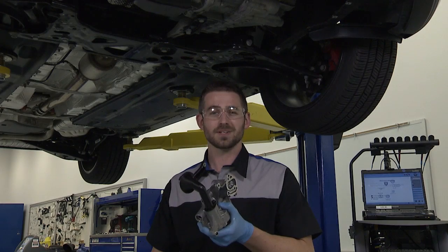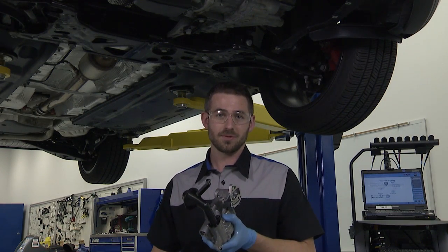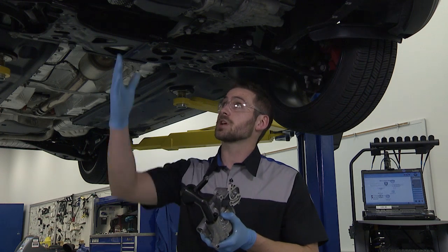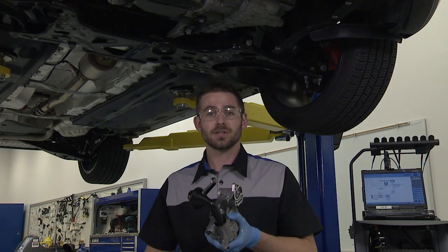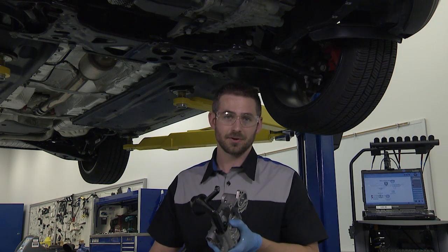The oil pump does exactly what it says it does — it pumps oil. It picks up oil from the bottom of the crankcase, which is covered by the oil pan. It takes this oil and circulates it under pressure throughout the engine, bathing it in synthetic oil.